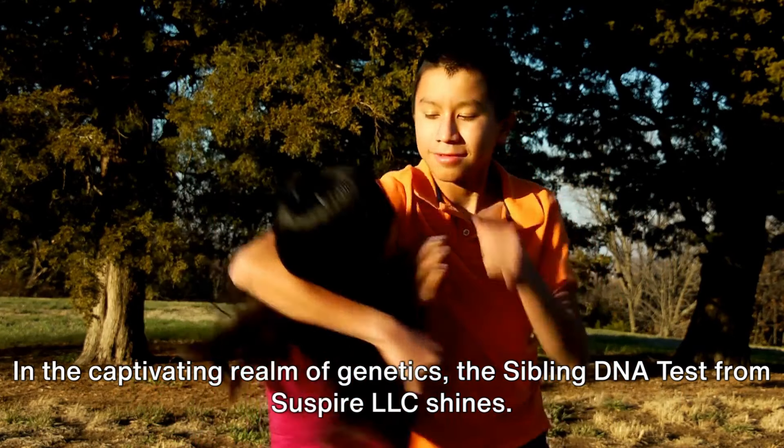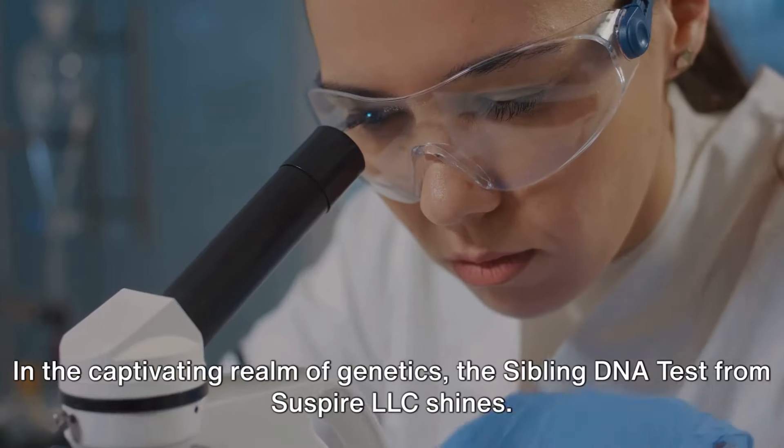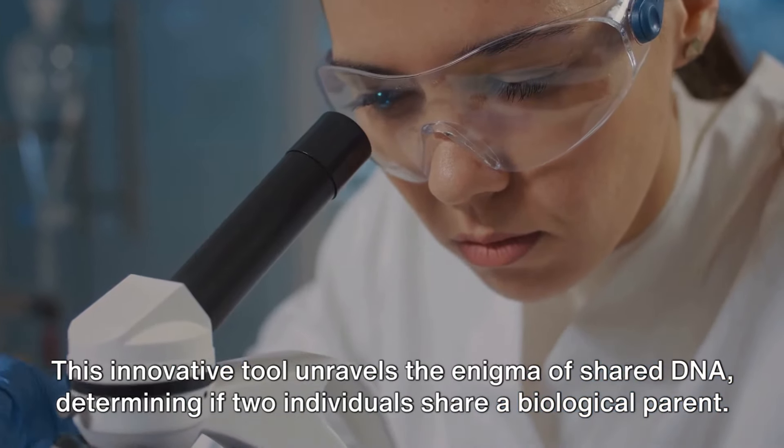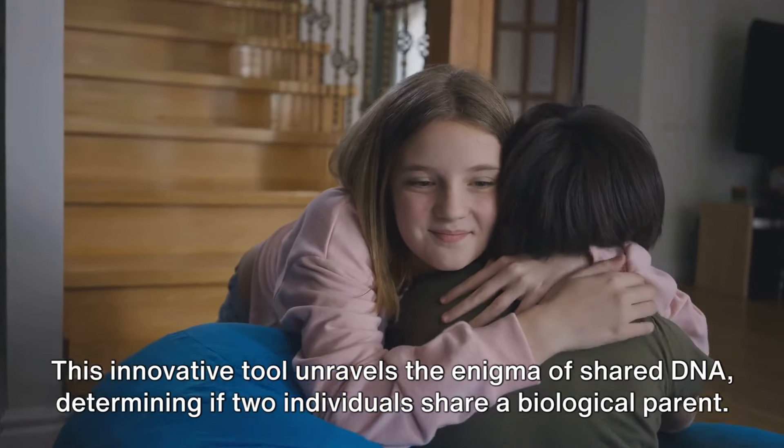In the captivating realm of genetics, the sibling DNA test from Suspire LLC shines. This innovative tool unravels the enigma of shared DNA, determining if two individuals share a biological parent.